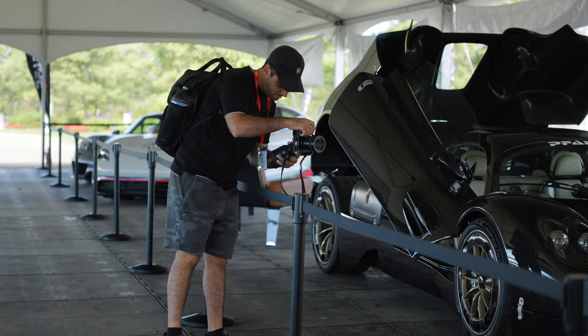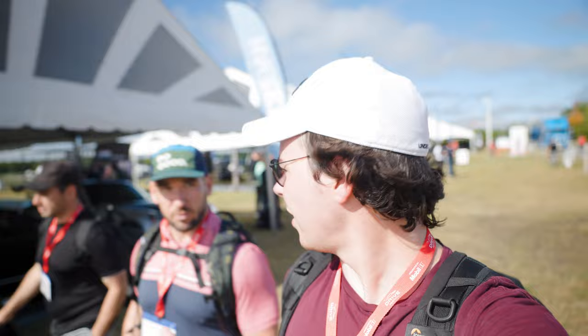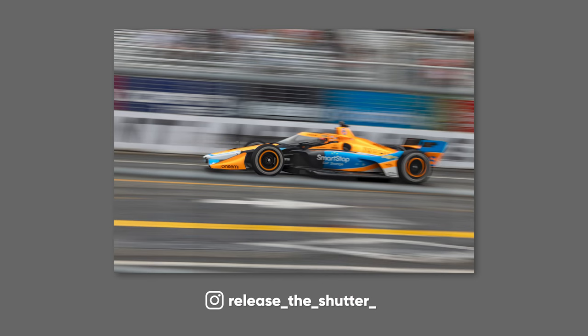Basically, we have these media passes which lets us get close to the track, but what Rich did is he talked to these guys and now we have special permission to go directly beside the track. And no one else has that yet today — it's just us, we're the first ones. Rich is a professional motorsport photographer and he's shot on this specific track a million times, so he's going to show us the ropes.